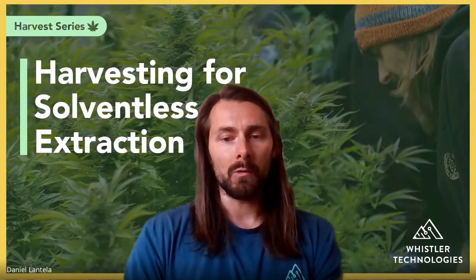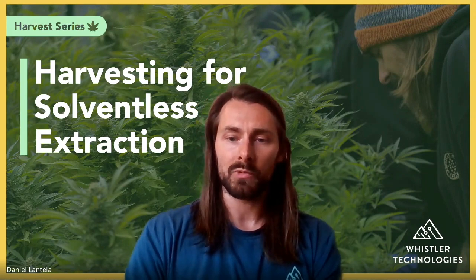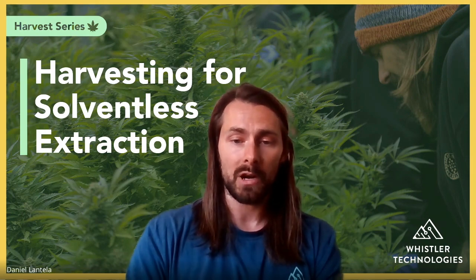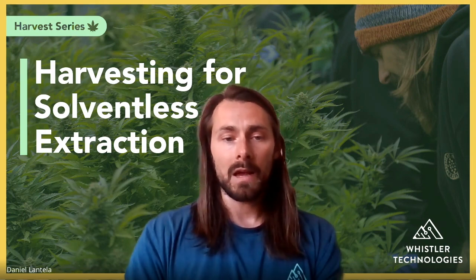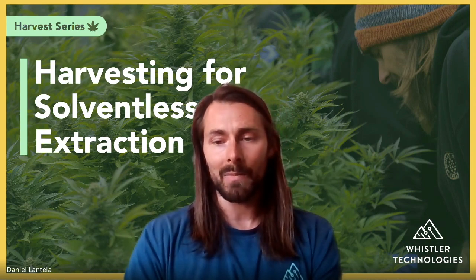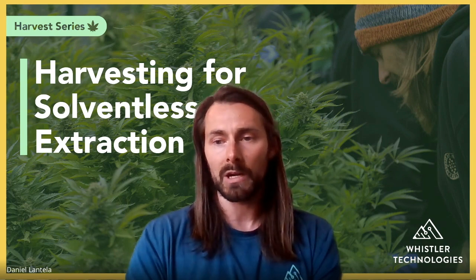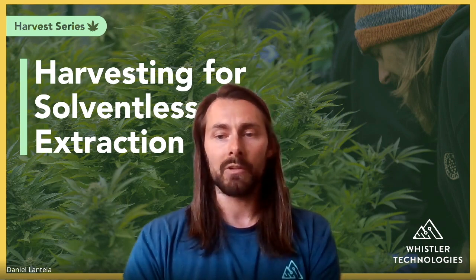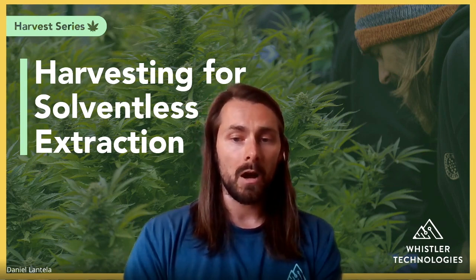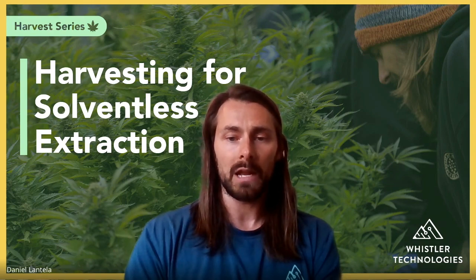We're very active with the plant and making hash and really help all of our customers — whether buying equipment or consulting on their operation — to make the best products possible. Marcus Richardson, the Bubble Man himself, is also in this room and works with us. We have a lot of experience making hash and that's what we give to our customers. People can ask questions in the mic or in the chat for an open Q&A period.